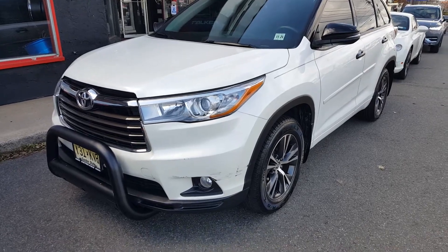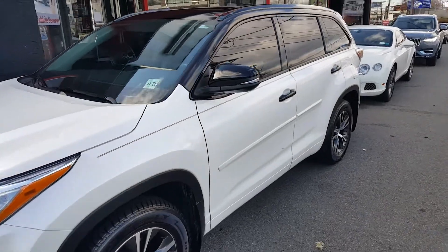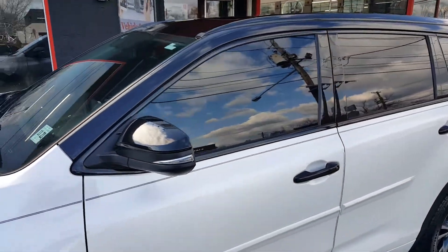Here we have a Toyota Highlander. The job includes putting the bars on, the stereo, and wrapping the upper third of the roof in gloss black.